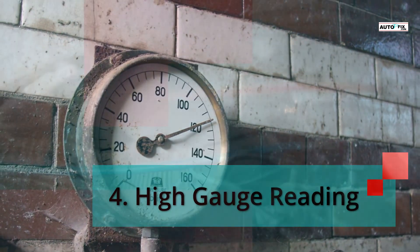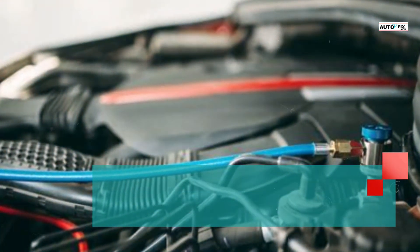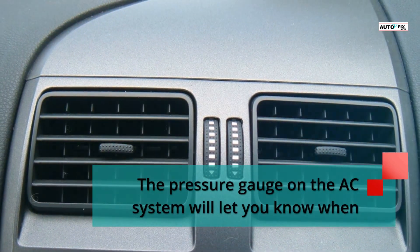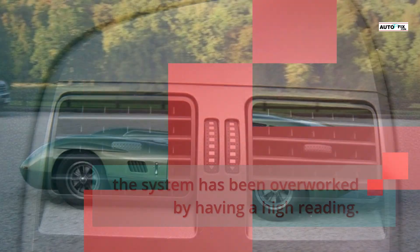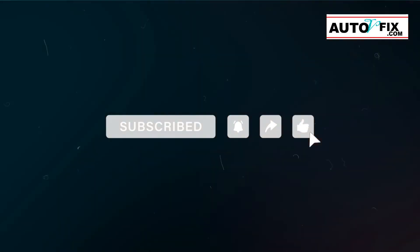Symptom 4: High gauge reading. The pressure of an overcharged AC system normally reads high due to the extra work done by the compressor. The pressure gauge on the AC system will let you know when the system has been overworked by having a high reading. I hope this video was helpful to you. Please don't forget to subscribe, like, and share this video for more helpful tips videos like this one.